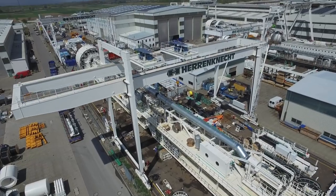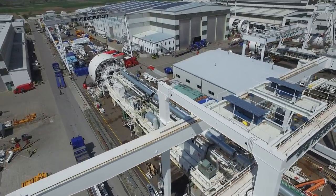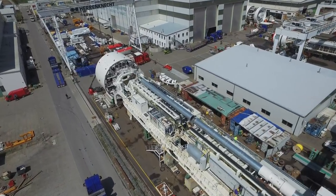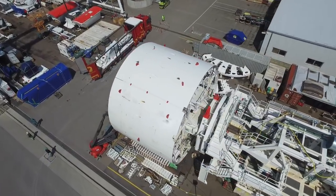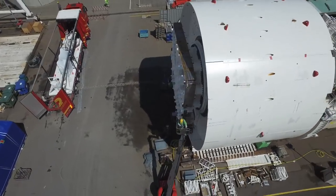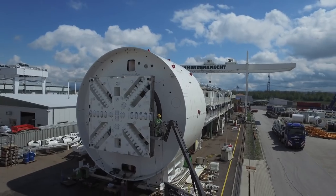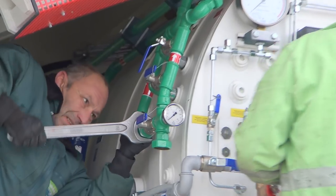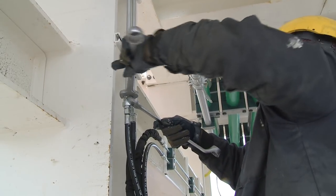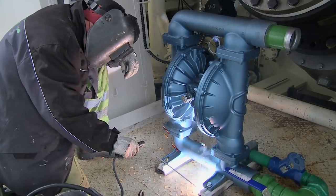Für den Ausbruch der beiden Röhren kommen deshalb zwei Tunnelvortriebsmaschinen, kurz TVM genannt, zum Einsatz, die einem Wasserdruck von bis zu 15 Bar standhalten. Die beiden baugleichen Maschinen vom Typ Mixschild wurden von der Firma Herrenknecht eigens für das Tunnelbauvorhaben in Rastatt entwickelt und konstruiert. Alle Bauteile und Anlagenkomponenten sind auf die hydrologischen und geologischen Gegebenheiten im Gebiet der Stadt Rastatt angepasst.